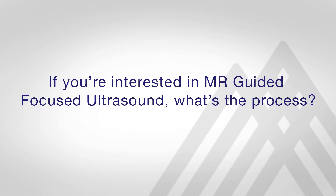Any patients that are interested in obtaining a consult for this procedure should call the Center for Neuromodulation at 212-523-8340 and ask for our program coordinator, Tiffany Arnold. She will help you begin the process of getting a consultation for MR-guided focused ultrasound.